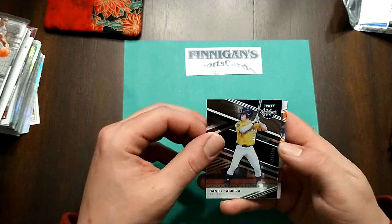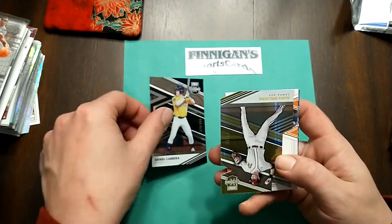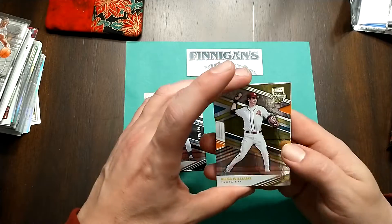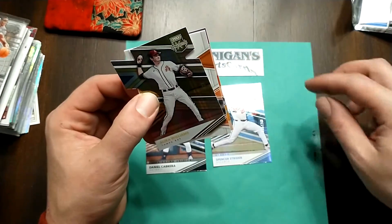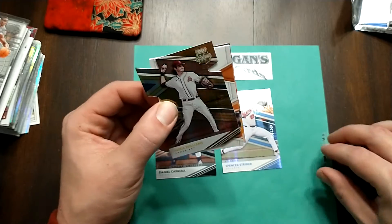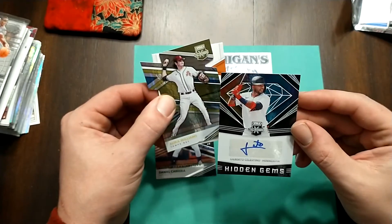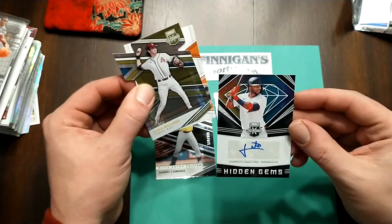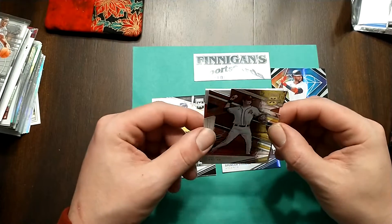We're going to start out with a Cabrera, numbered to 999. Then we got a Gold — Gold Alika Williams to 24, die cut. Hits going to be right after that. Spencer Strider to 240. First hit is going to be Gilberto Celestino, Hidden Gems for the Minnesota Twins. And this thing, let's just flip it over and see.